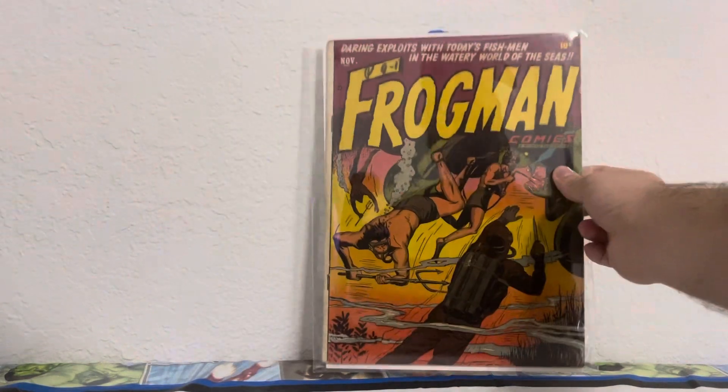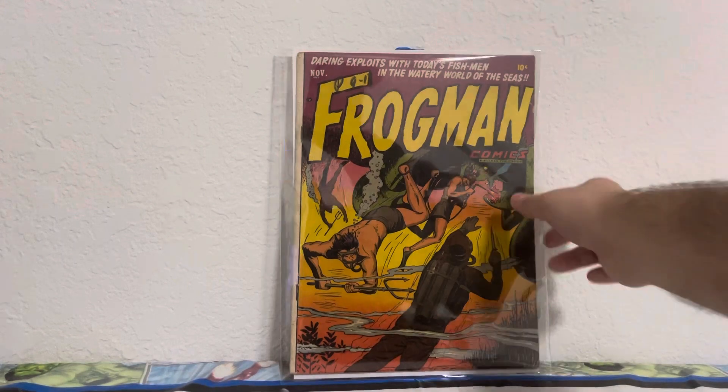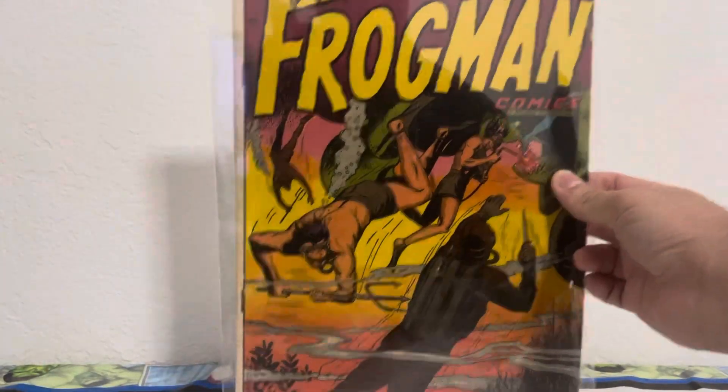Next up is a Frog Man comic. I don't know the issue number — it was an Instagram claim sale and they had it for $25. I couldn't pass it up. I don't know much about this series but it's a really cool cover. I'll have to look more into it.